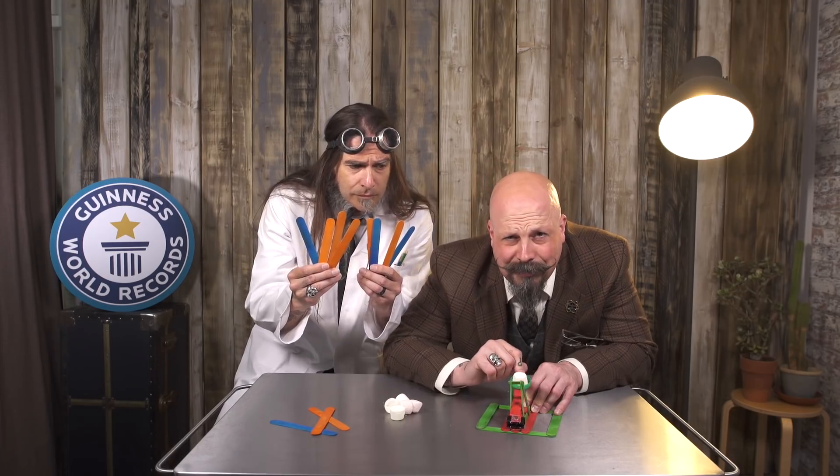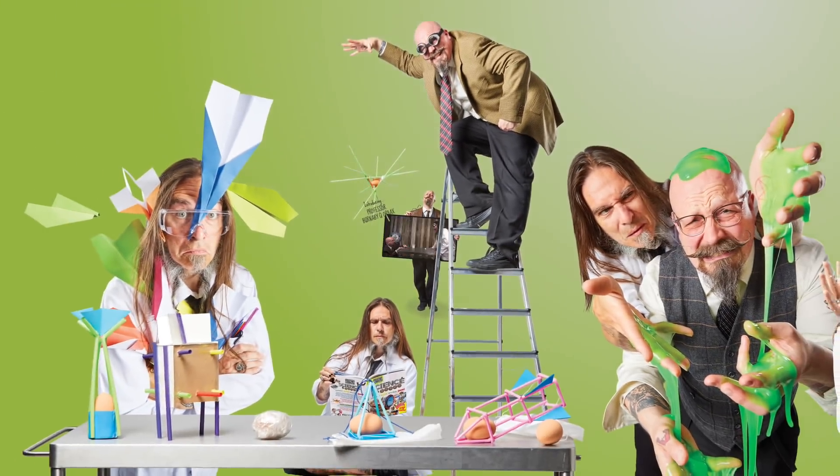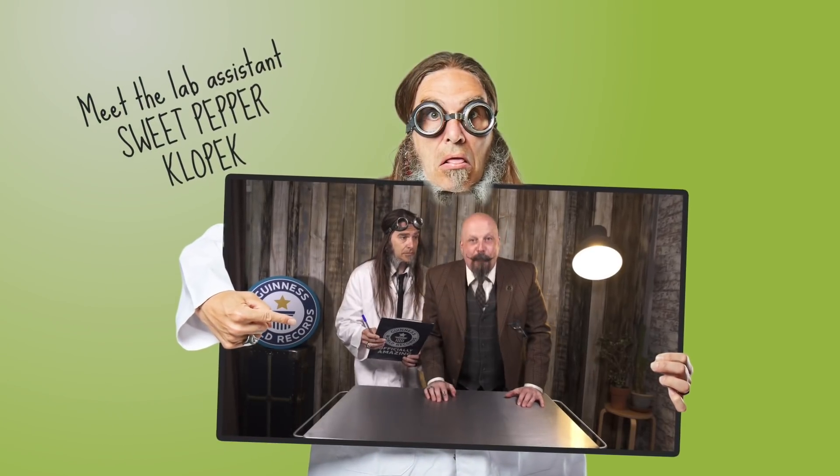Use these to try these experiments at home and break a record. Blow your mind without blowing up your mom's kitchen.